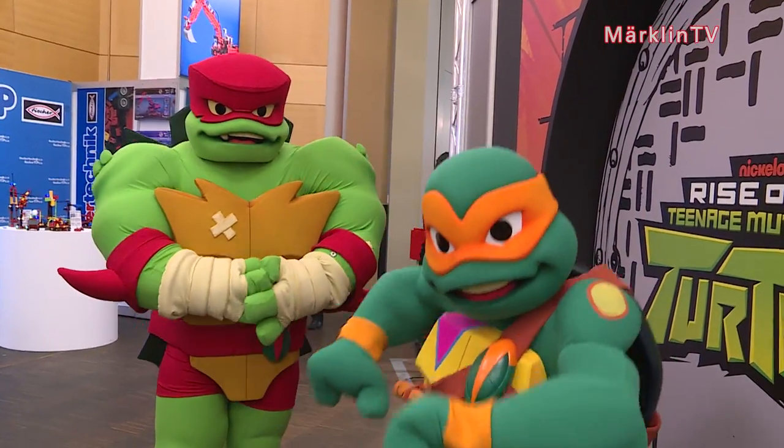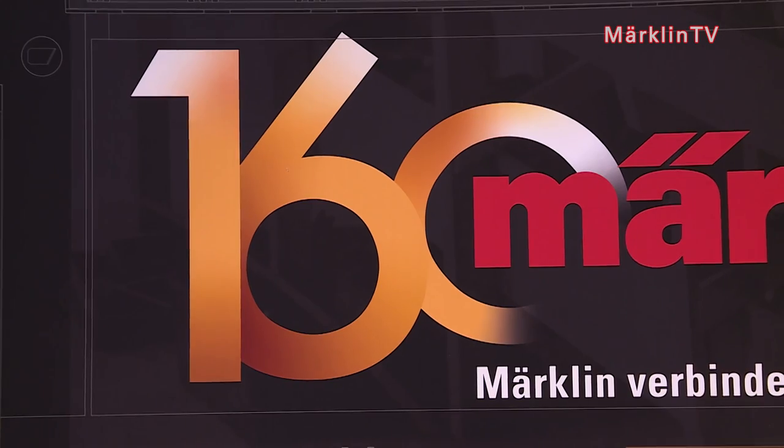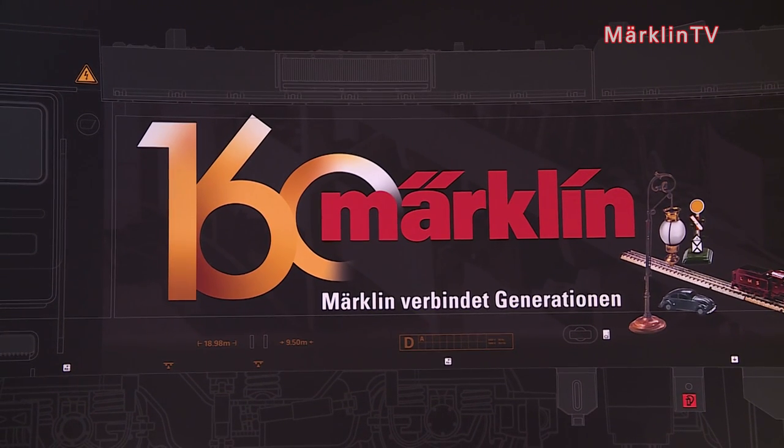There are even a few more anniversaries to celebrate. A new hall, a new booth, a new image — all to celebrate 160 years of Märklin. How time flies! It seems like only yesterday that we celebrated the 150th anniversary. An eventful decade has passed since.